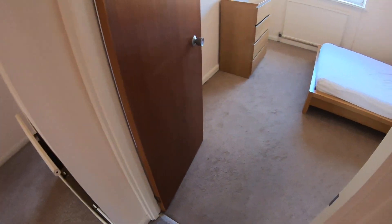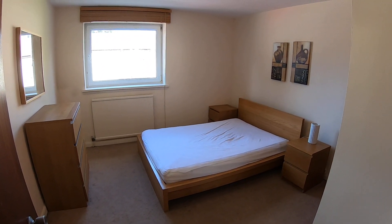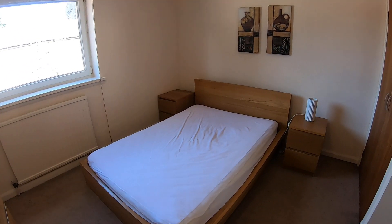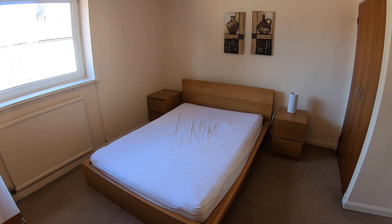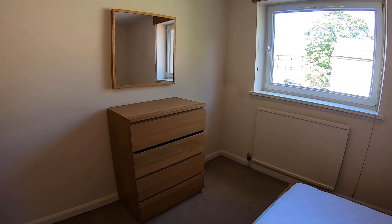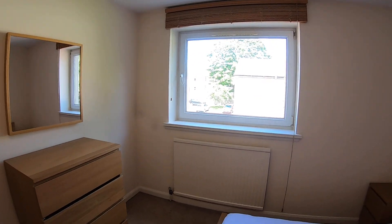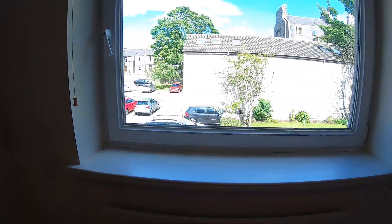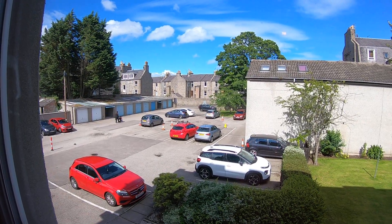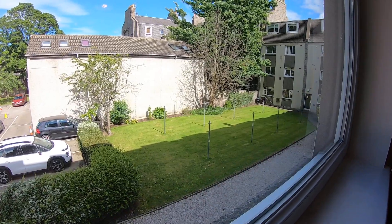Now we head to the first room — bedroom number one. You've got a double bed and bed frame, two bedside units, over here a drawer unit, and a wall mounted mirror. On the right wall you've got this big window which overlooks the residential parking — you'll find your allocated space in here — and a shared garden area.